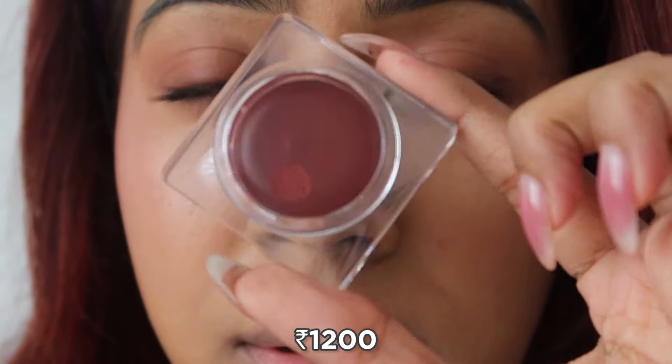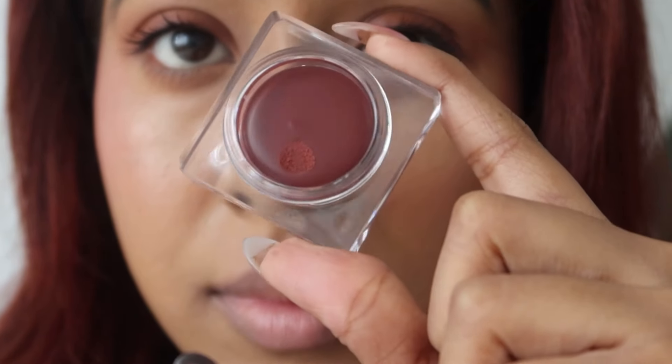You won't notice much difference unless you have both — there's just a tiny bit of difference in texture, but the application, how it sits on the lips, and color payoff are very similar. If you don't have the Fre one — which is a little more expensive — go for the Colorbar one. It gives a very nice natural wash of color. Every time I wear it, people ask if I'm wearing a lipstick because it looks so natural — just a wash of color, not a full-on pigment.